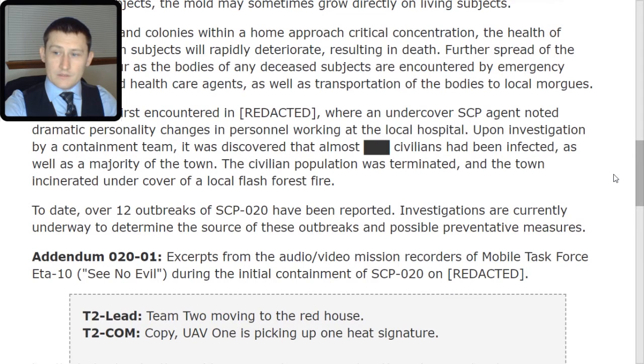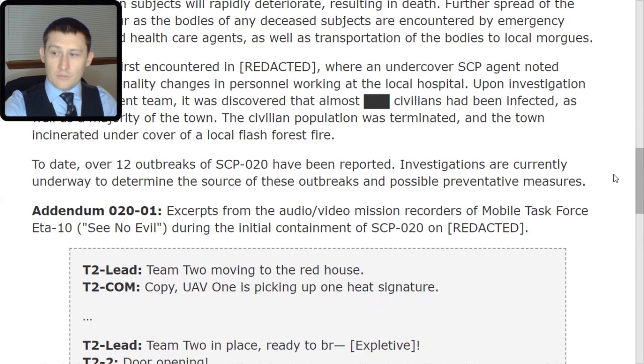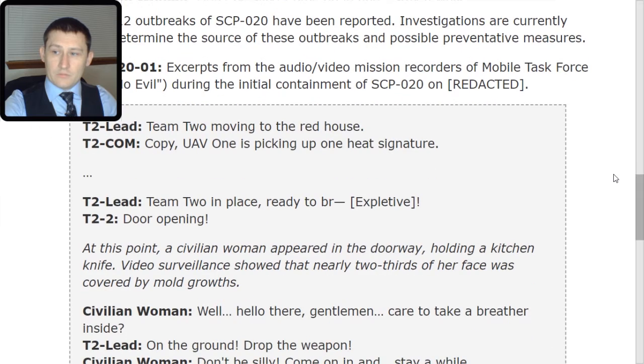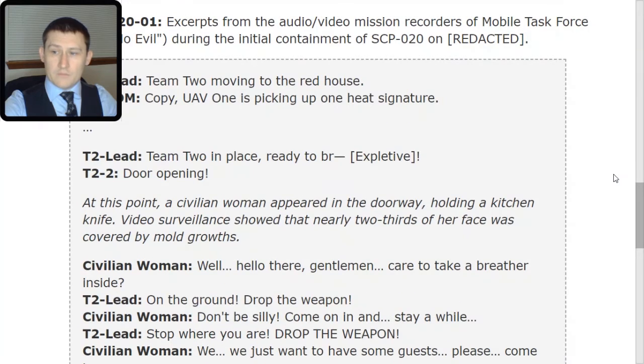T2 Lead: Team 2, moving to the Red House. T2 Command: Copy. UAV-1 is picking up one heat signature. T2 Lead: Team 2 in place, ready to... [expletive removed]. T2-2: Door opening. At this point, a civilian woman appeared in the doorway, holding a kitchen knife. Video surveillance showed that nearly two-thirds of her face was covered by mold growths.